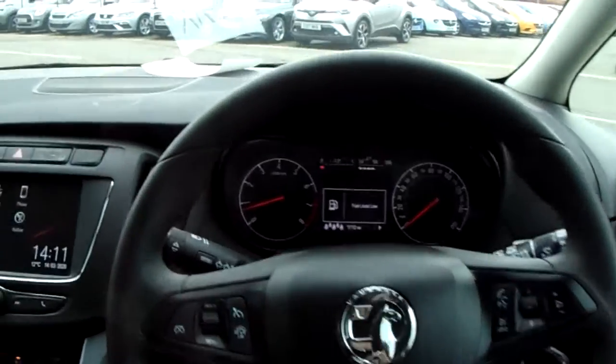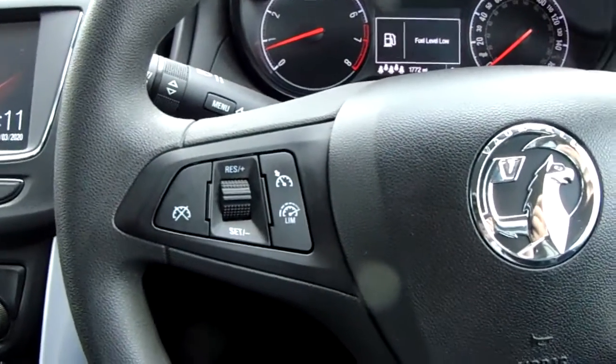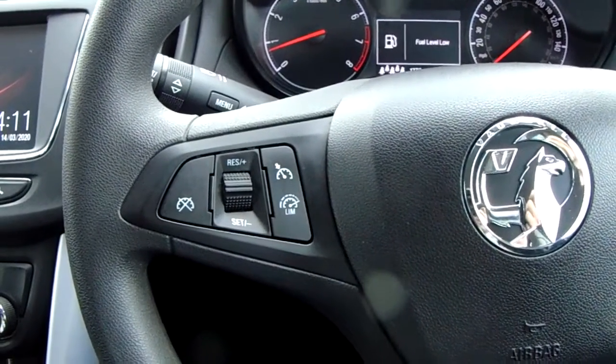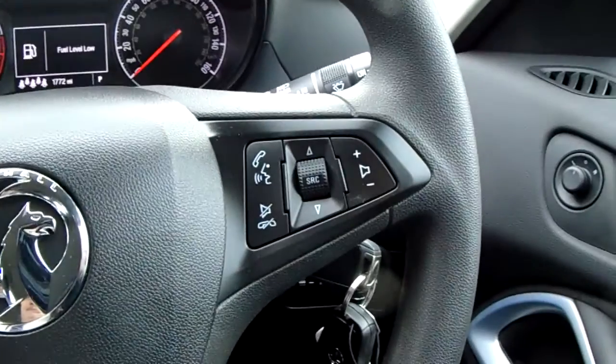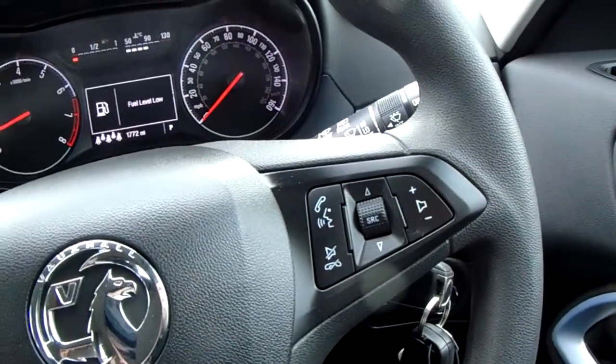Moving on to the steering wheel: on the left-hand side you have cruise control and a speed limiter, which will help take a little stress off on long journeys. On the right-hand side there are controls for the hands-free and audio as well.